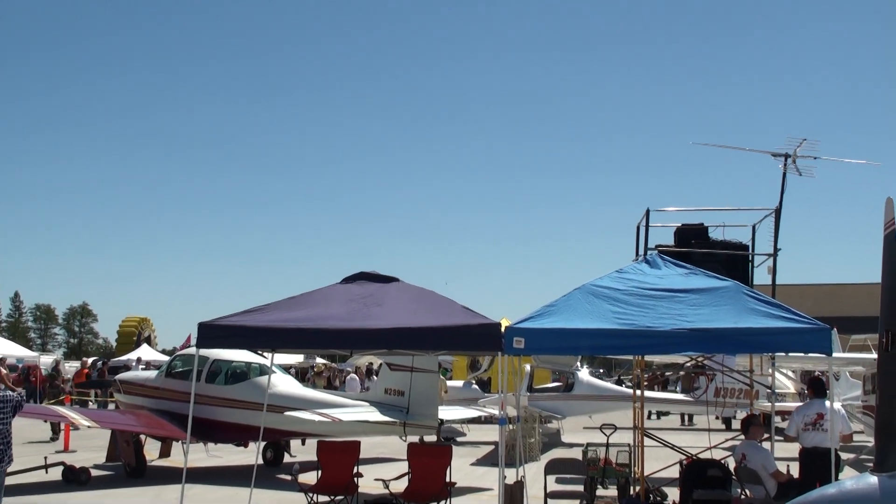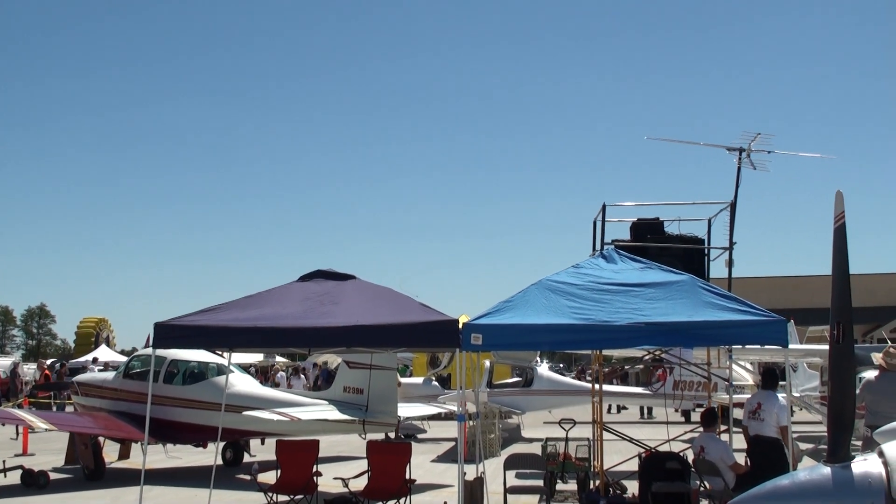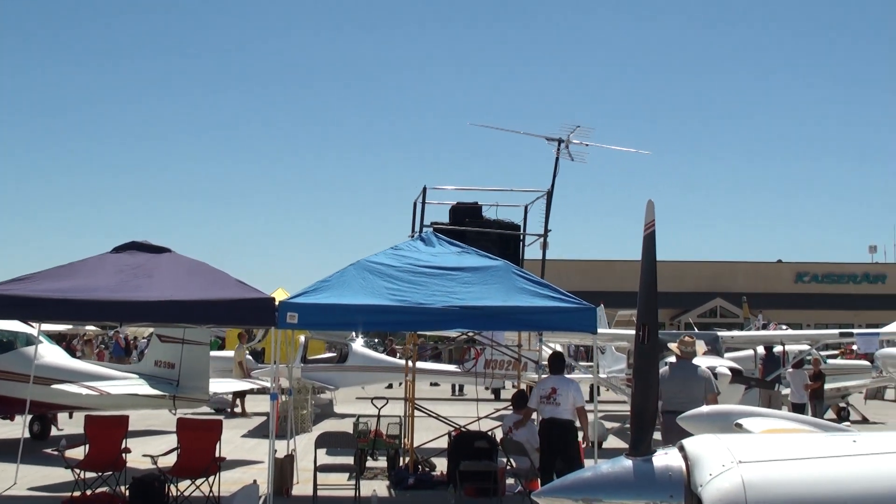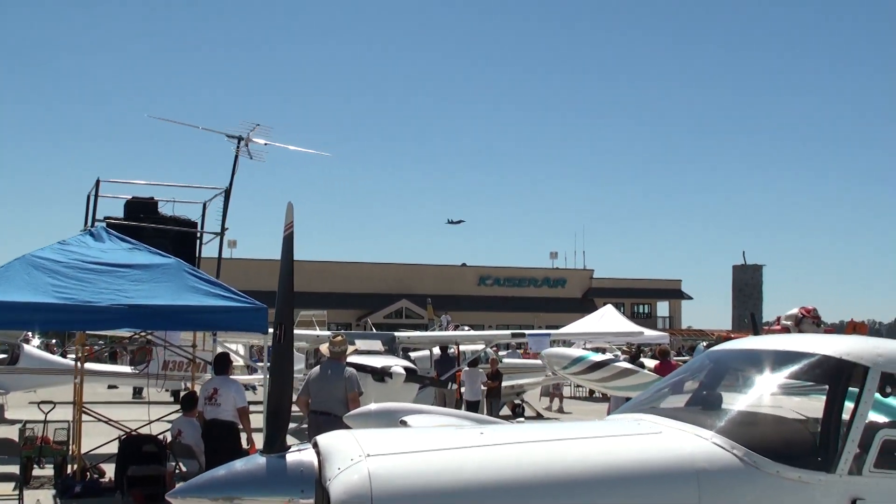The Strike Eagle is to fly undetected, deep into enemy territory, and deliver its ordnance. The thunderous noise of the F-15E alone is enough to send fear and trepidation through our enemy!